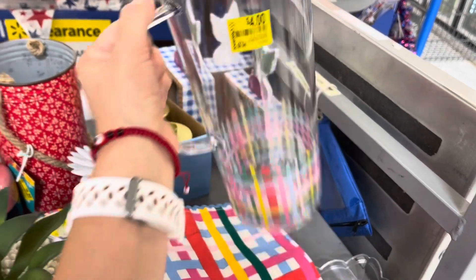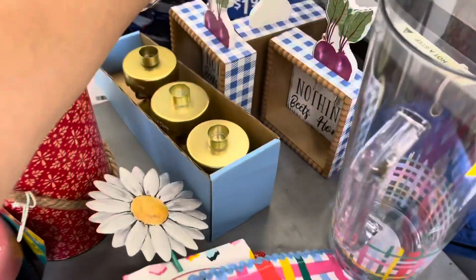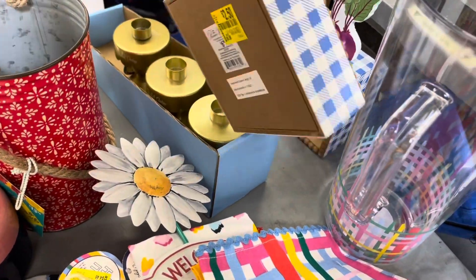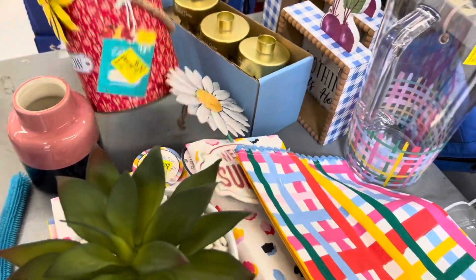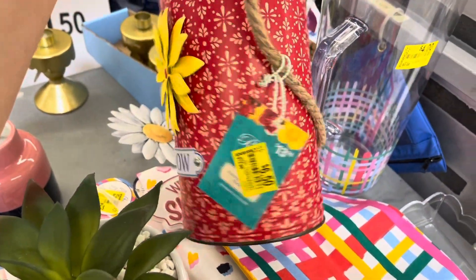A jar for four dollars was almost ten. These are $2.50, from almost seven dollars, and they got this one for $6.50, was $14.